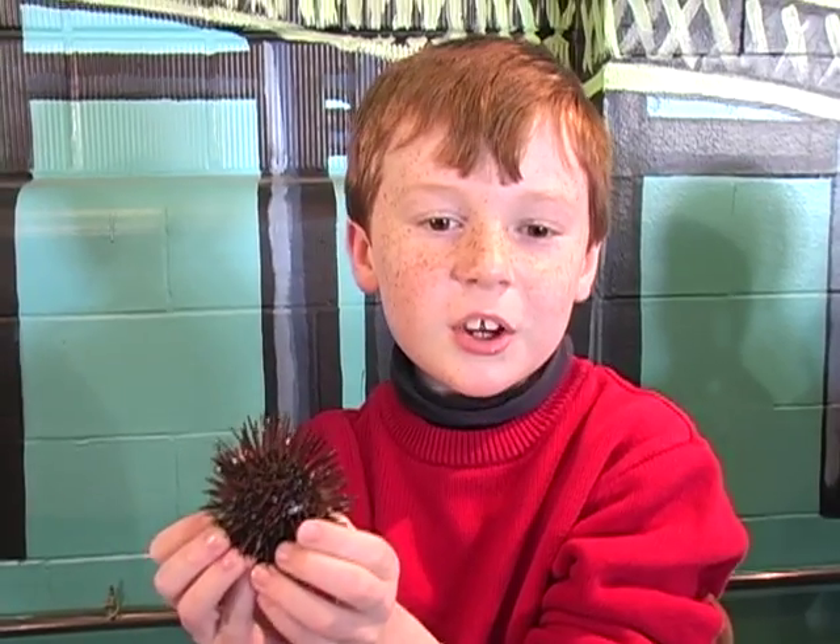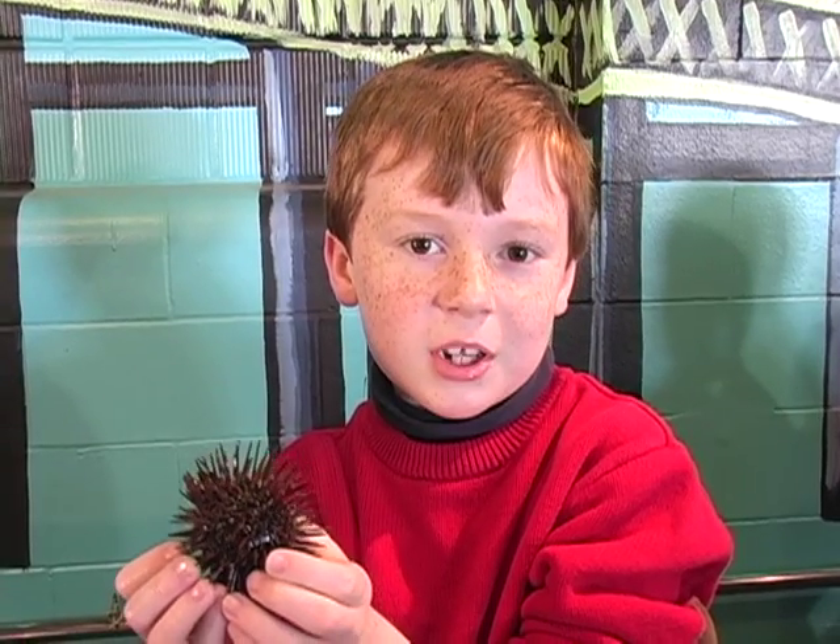You can learn more about purple sea urchins and many other animals by visiting us here at Save the Bay's Exploration Center in Newport, or you can check us out on the web at savebay.org.